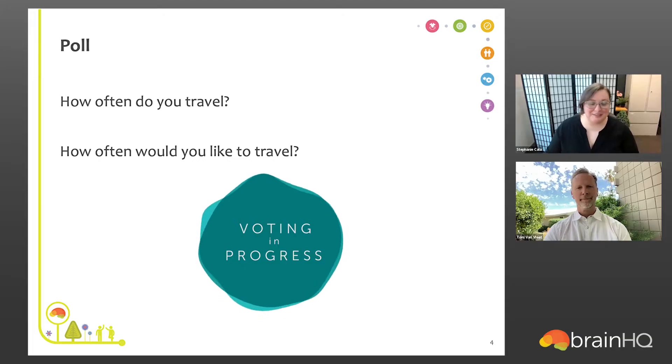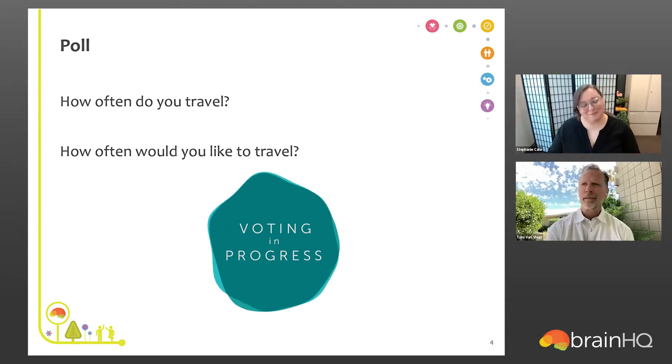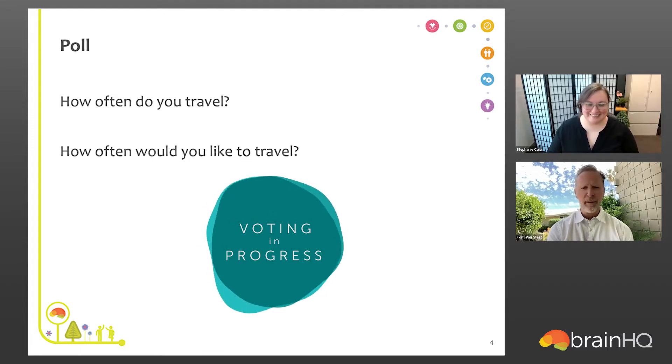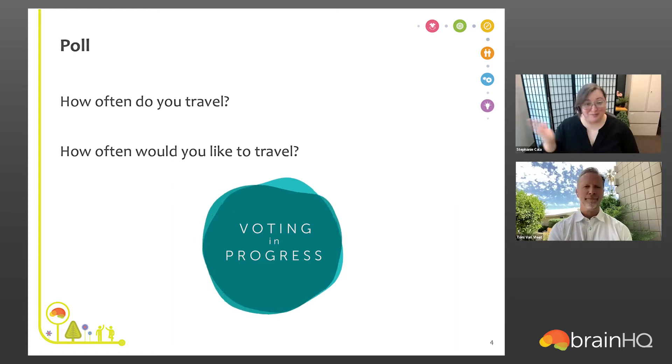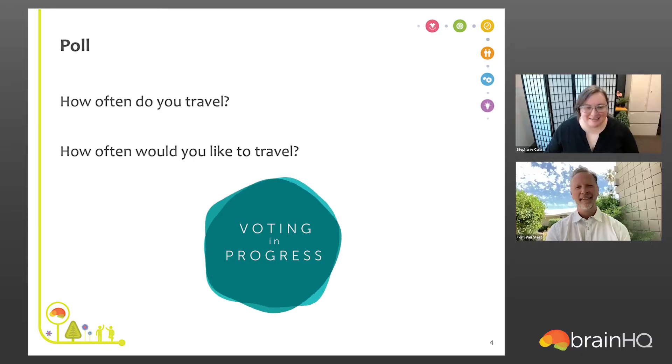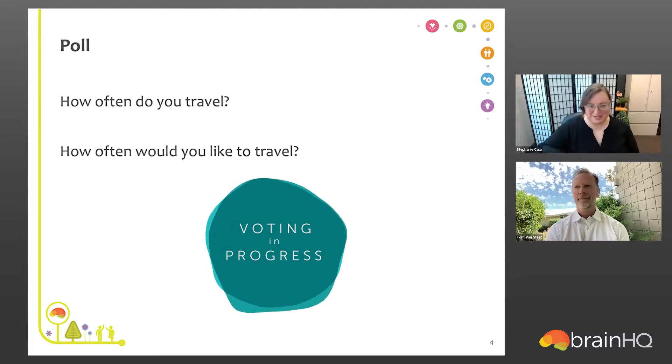Tom, how often would you say that you travel? Not as frequently as I would like. I'm actually traveling presently — during this webinar on travel, I'm visiting Southern California with my family for spring break, enjoying hiking, swimming, and some warm Southern California sun. As for me, I would like to travel more often than I currently do. I probably travel two to three times a year, maybe four times in a good year, and I'm definitely trying to ramp up travel now that the pandemic has been slowing down.